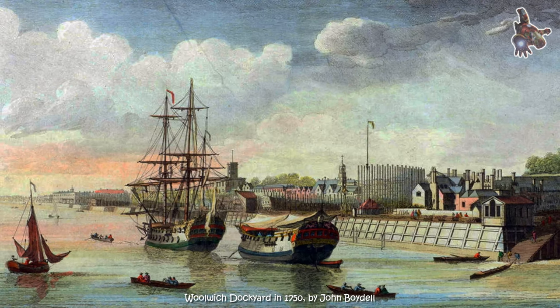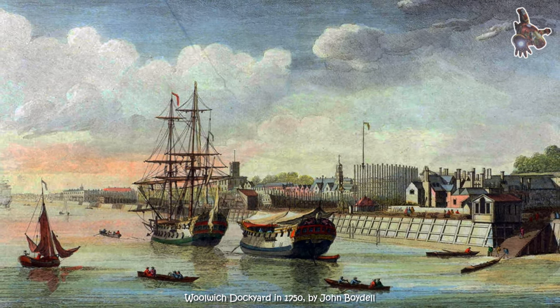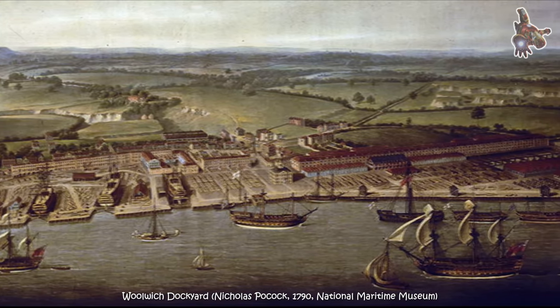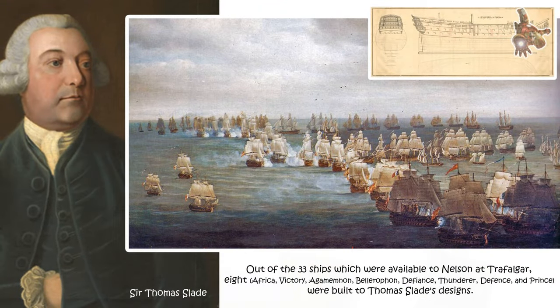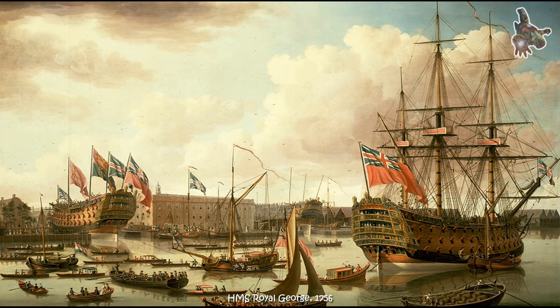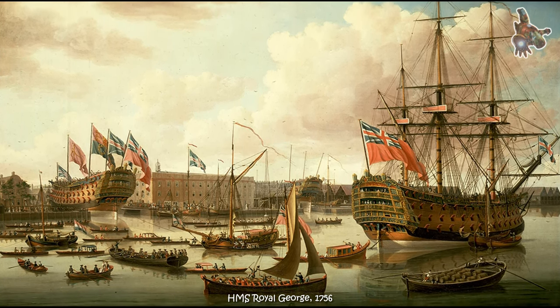In December 1758, William Pitt the Elder, in his role as head of the British government, placed an order for the building of 12 ships, including a first-rate ship that would become Victory. The outline plans were based on HMS Royal George which had been launched at Woolwich Dockyard in 1756, and the naval architect chosen to design the ship was Sir Thomas Slade, who at the time was the surveyor of the Navy. She was designed to carry at least 100 guns.